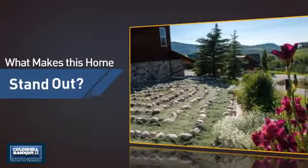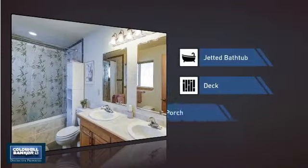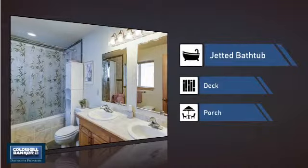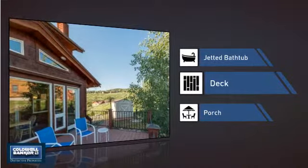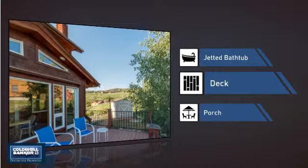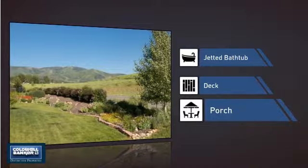But let's talk about what really makes this home stand out. Like a jetted bathtub, helping you relax your muscles and soak away your stress. A deck, which is a great addition whether you love eating outdoors or simply catching some rays. And a porch, so you can enjoy some fresh air while reading your favorite book.